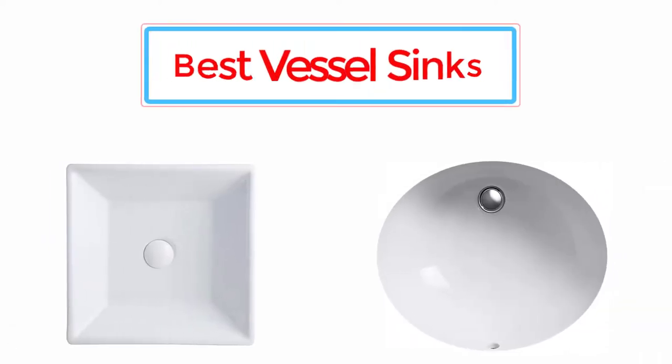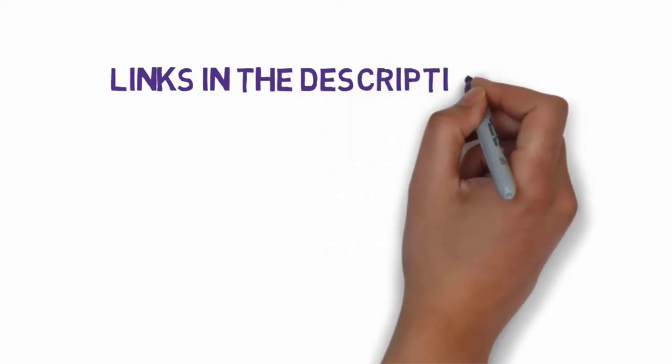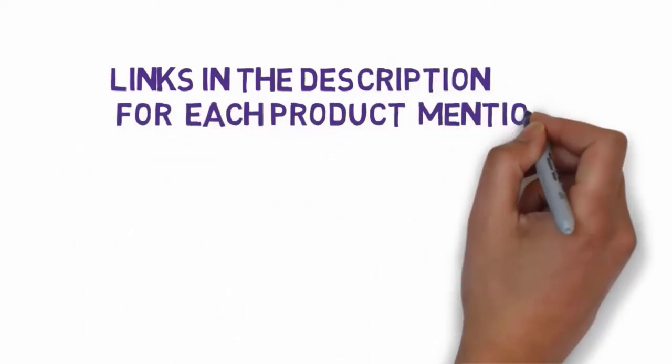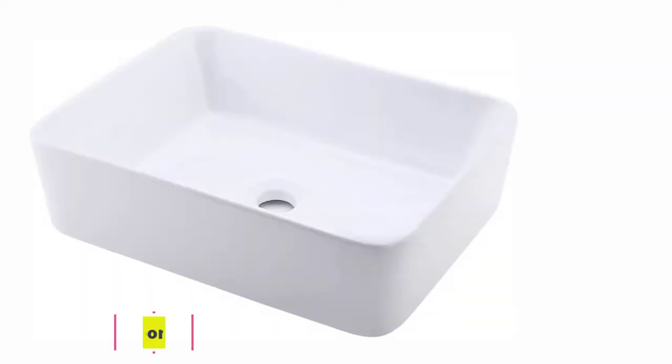Top 5 Best Vessel Sinks. Let's get started with the list. We have included links in the description for each product mentioned, so make sure you check those out to see which one is in your budget range.